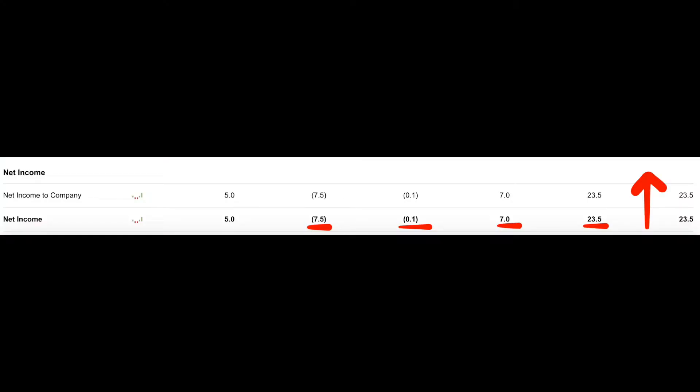The other thing to look at is their net income — after expenses, how much money did they earn? In 2016, they earned negative $7.5 million. In 2017, they earned negative $100,000. In 2018, they earned $7 million. In 2019, they earned $23.5 million. So they're just growing like crazy right now and they're still doing acquisitions — they've had two acquisitions recently.